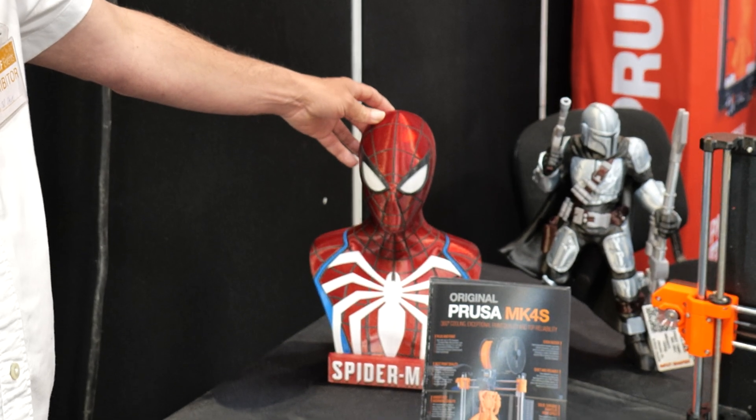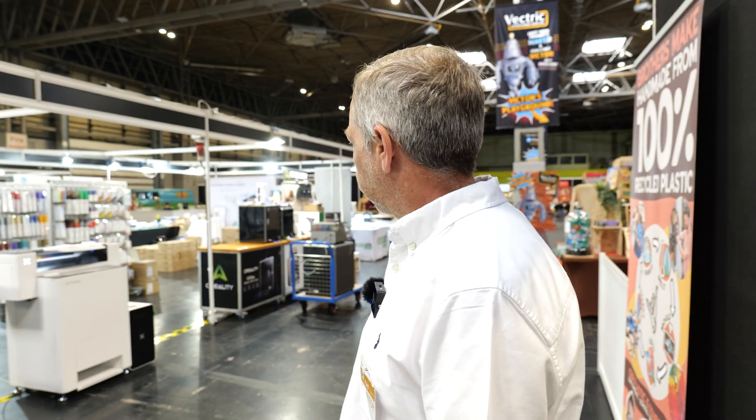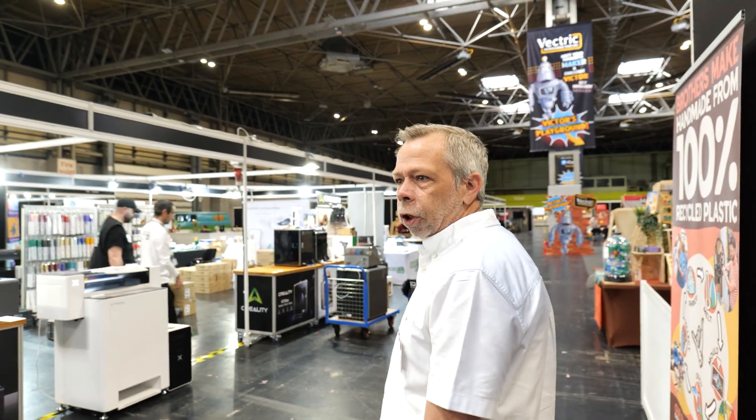Very nice Spider-Man bus — pizza time! xTool. So these guys, GM Crafts, they sell a lot of craft materials and machines — a whole range of laser cutters and all of that jazz.